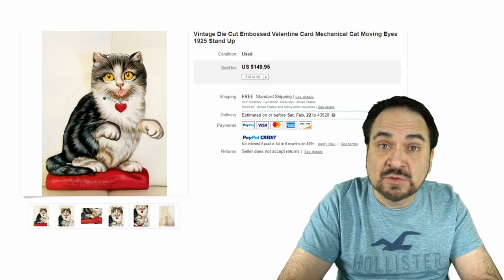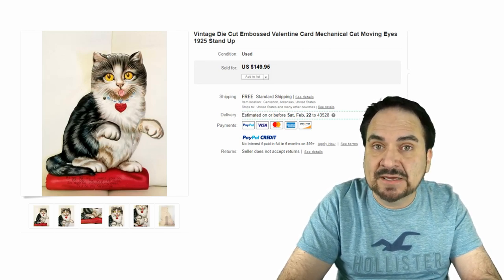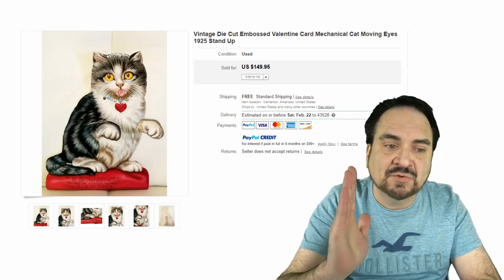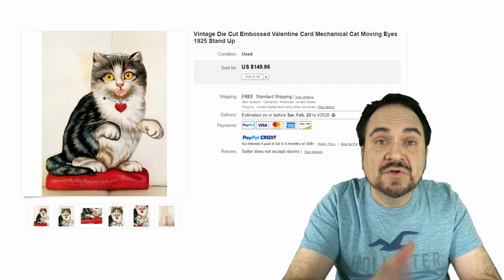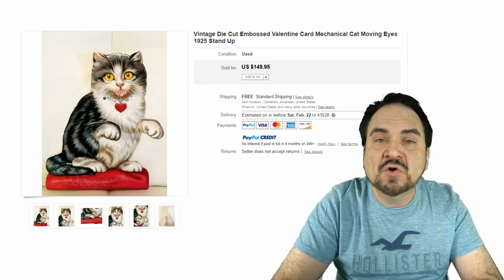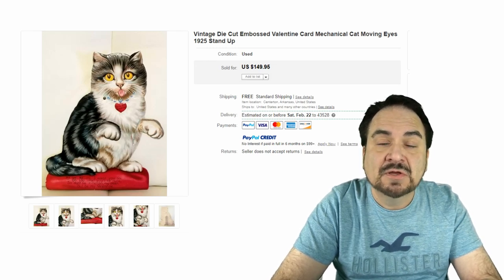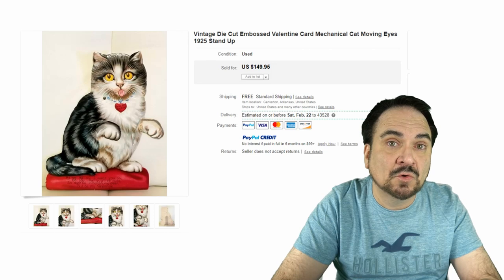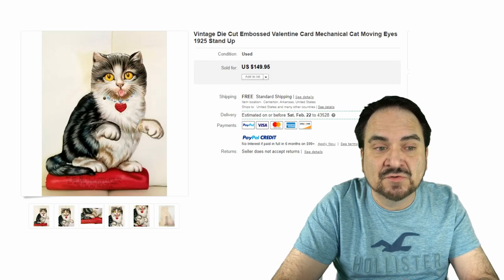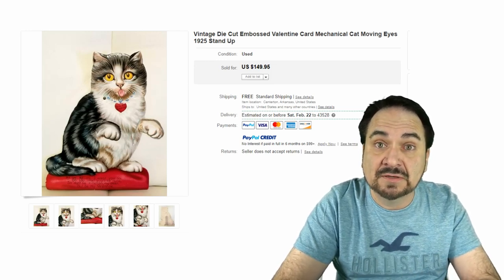Here's another mechanical card — this one went for $150. It's very unique. It's dated 1925, and it's a stand-up, a standee, made to stand on a table just as you see it. The eyes move, and that is almost always one of the higher-dollar features — most people love the ones with moving eyes. This one has multi-category interest: cat collectors, Valentine collectors, mechanical paper collectors, ephemera collectors. There's just a fine group of people that love these.